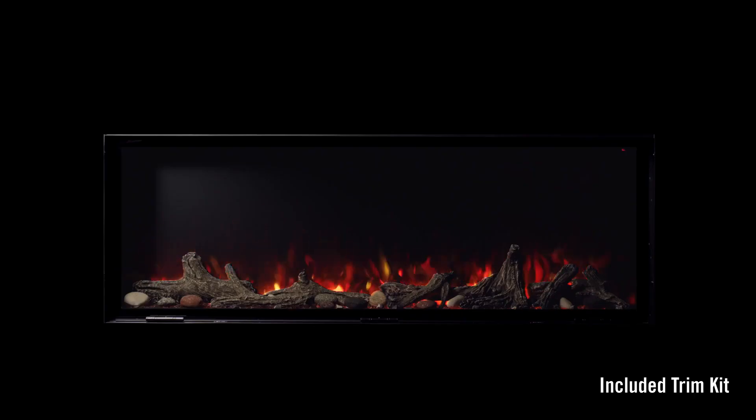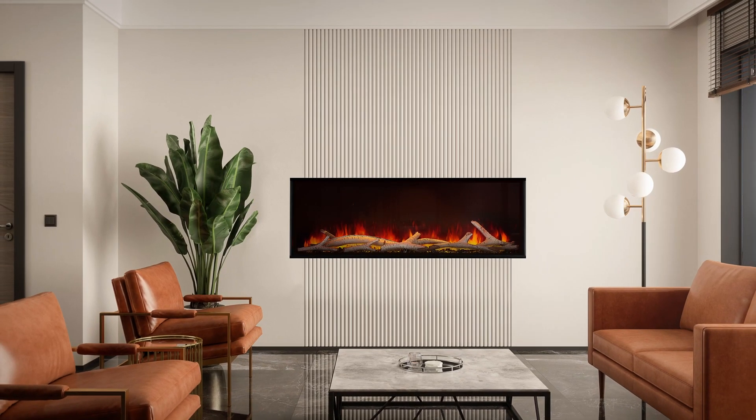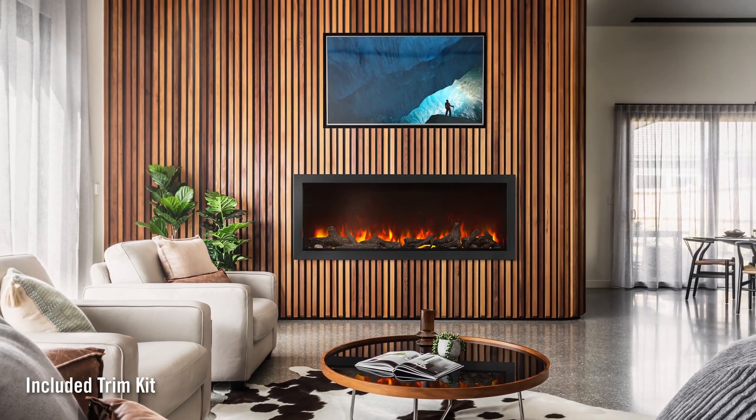Experience the ultimate in design flexibility by choosing between a sleek, frameless appearance or incorporating the included trim for a more classic framed look.